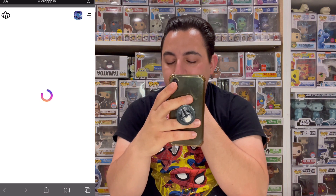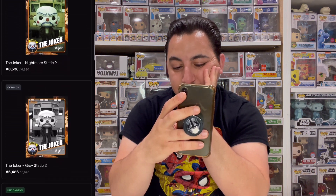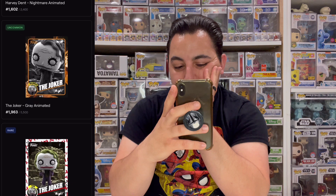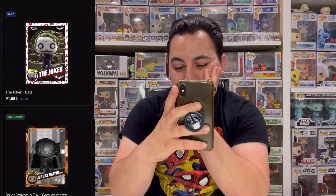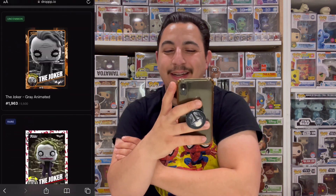Last pack — we started off with a grail, can we finish off with one? Let's see: epic, common twice, common three times, uncommon, epic, uncommon, rare, uncommon, common, common four times, uncommon, rare, uncommon. We finished up okay but no grail or legendary on the final pack.